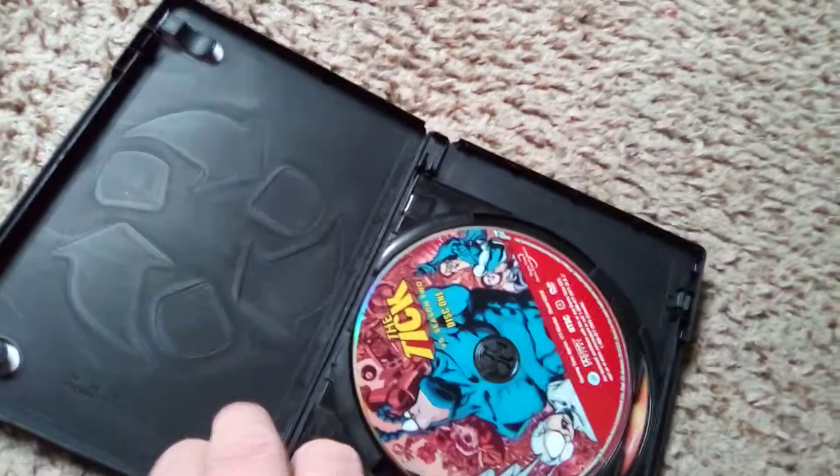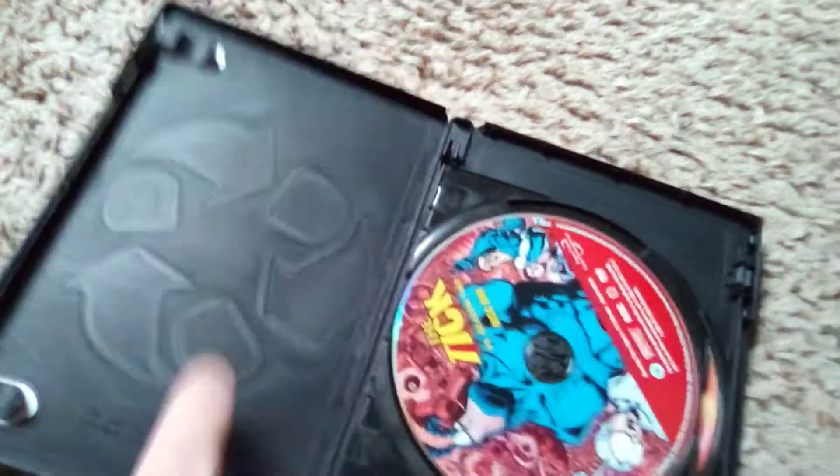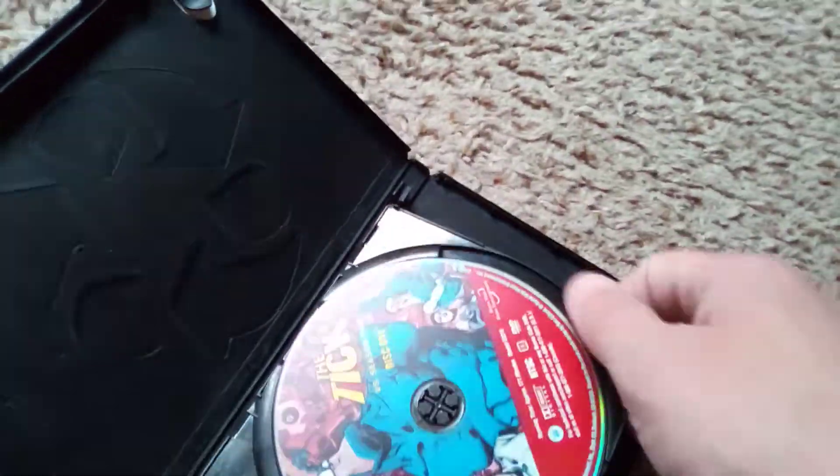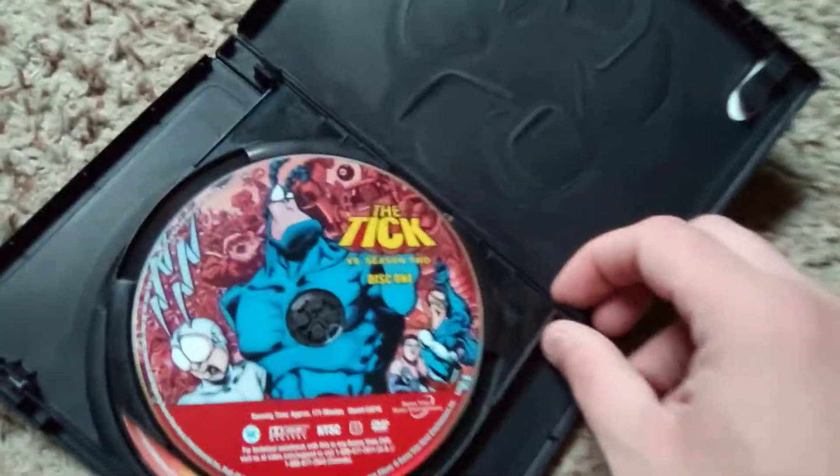Inside, you do not get any sort of insert telling you what episodes are included, so definite disappointment there. However, the discs themselves — that's the same artwork as the cover, but I gotta admit, it looks nicer, man.